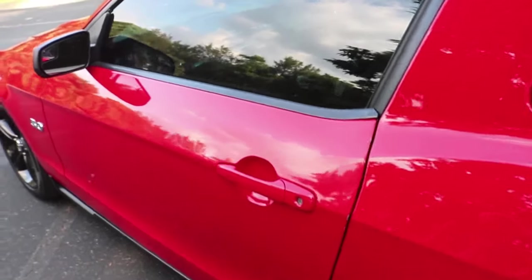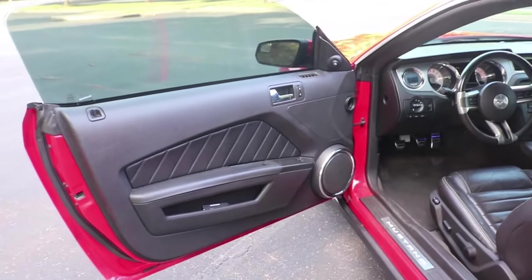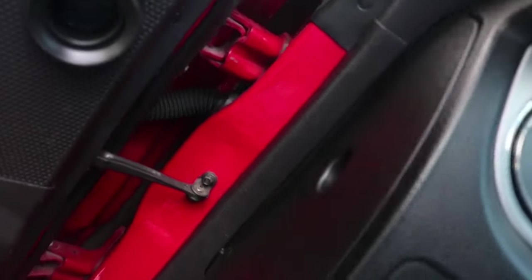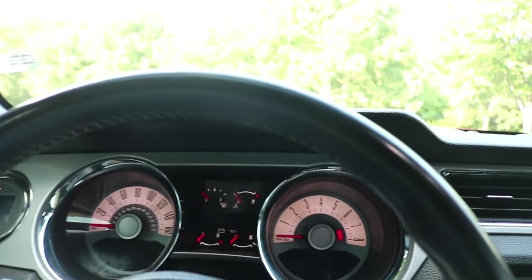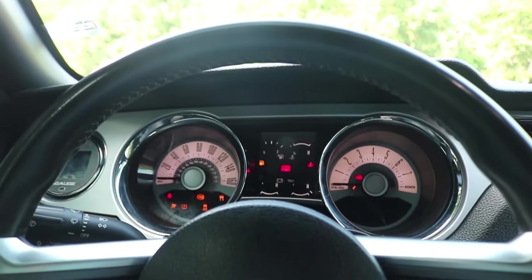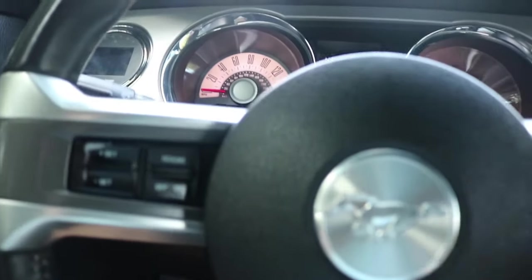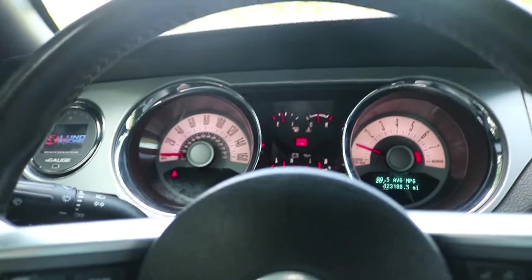Next up on the list is actually the interior of the car. For those of you that don't know, I actually had a base model before this car — the base model 2011 V6, two cars ago. I love the interior of this car; I've always wanted a premium and I finally have one. Starting it up to show you — the Shaker 500 sound system is pretty good all things considered. It's a pretty small cabin, so it's easy to fill up with sound. I love the premium gauge cluster.